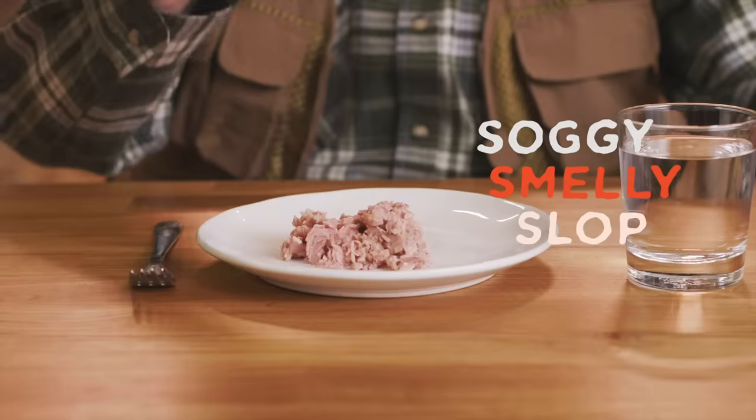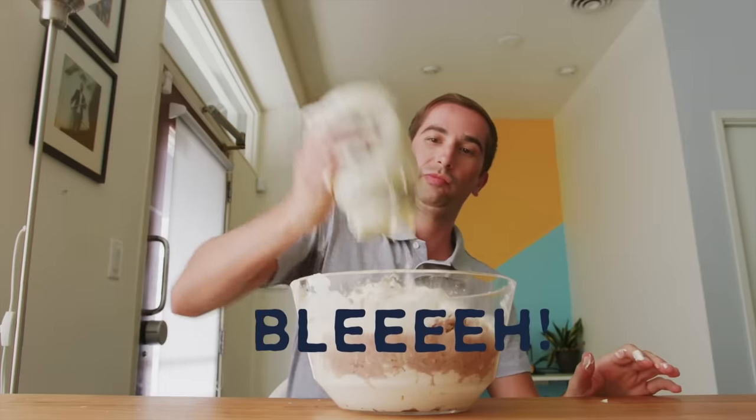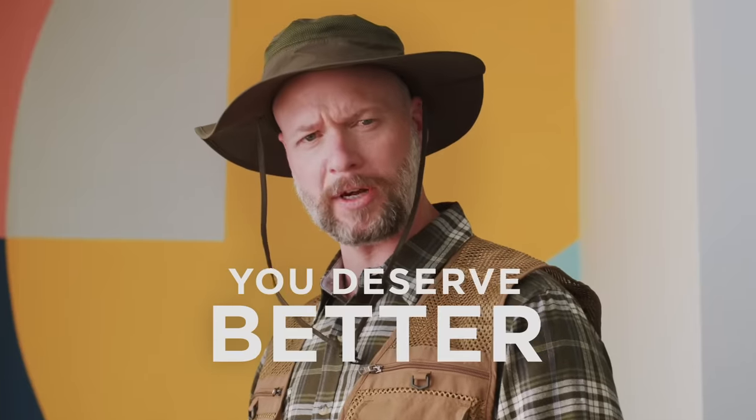For too long, canned tuna has been this soggy, smelly slop associated with cats, mountains of mayonnaise, and the worst co-workers on the planet. No more. Hey! It's my lunch! You deserve better.